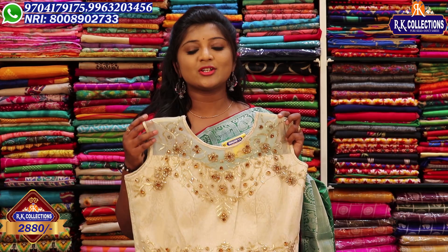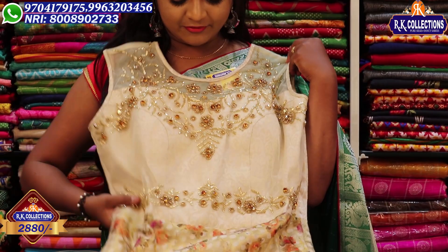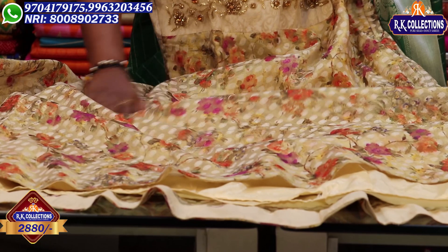The first one is 2,880 rupees. We have a mustard and brown color combination, with a belt part, fills part, and a printed style.